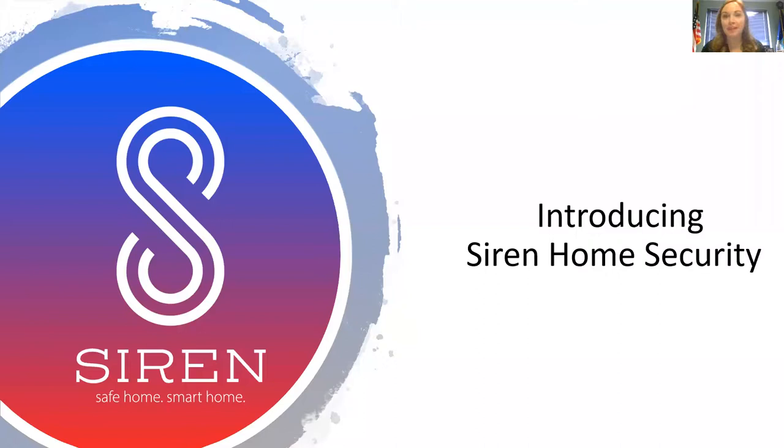Hello everyone, it's Brittany Nichols and I'm going to talk to you about our new exciting home security and home automation system called Siren. We're going to go over the products, the packages, the pricing, the commission, and how it benefits you and your customers. We're going to start out by watching a video on what Siren is, and then we're going to get into the details and see why this is a security system like no other we've ever seen before.